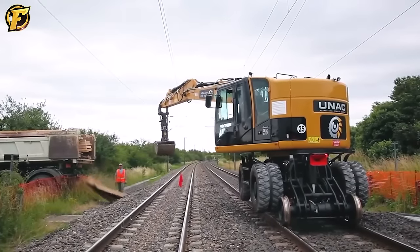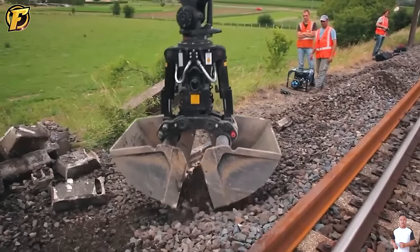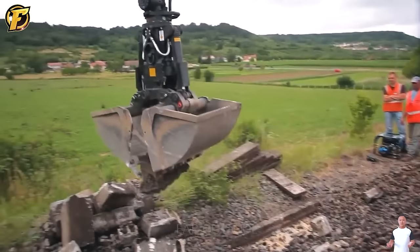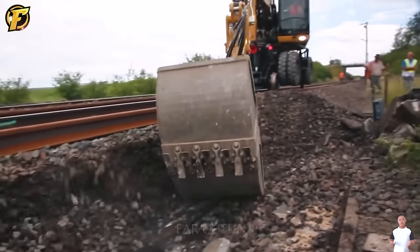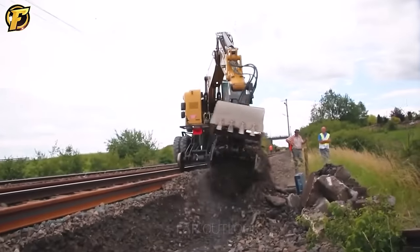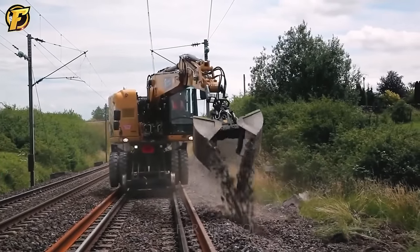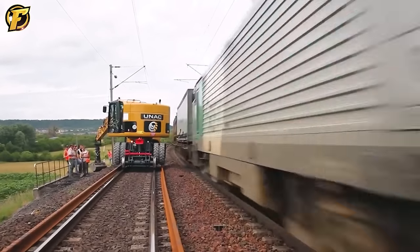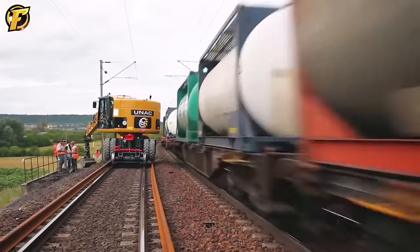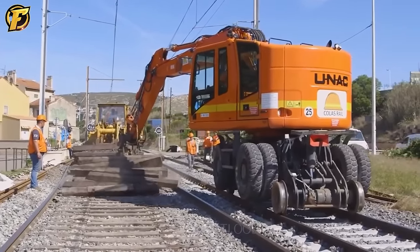The Gleisbagger is an excavator that can move along railroad tracks. This machine can perform jobs such as digging, moving materials, cleaning the rail surface, and adjusting the position of the track. Like an ordinary excavator, it has good digging ability and rotation ability. Using this machine ensures efficiency and easier access to hard-to-reach locations.